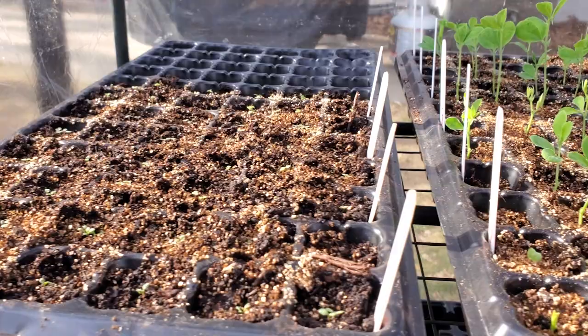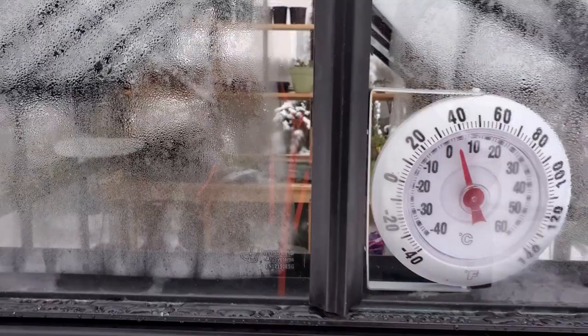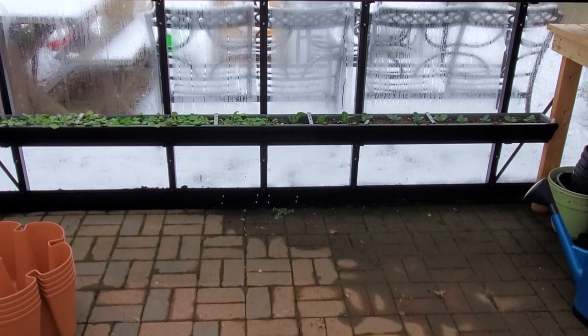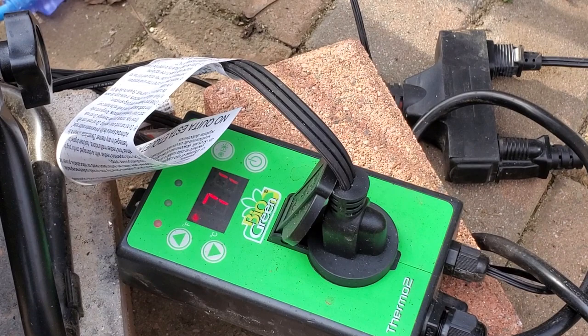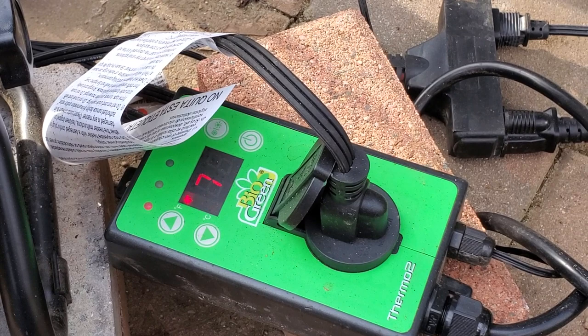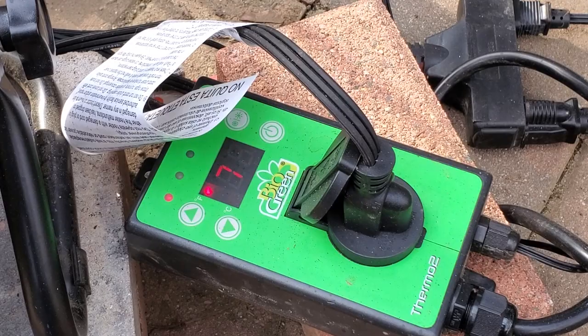We live in Rhode Island, USA, which is Zone 6B, and it gets down to negative 5 degrees Fahrenheit here in winters. We've had the greenhouse through one fall and one winter, and we've noticed it's consistently about 20 to 30 degrees warmer inside versus the outdoor temp on sunny days, even in winter. It's an unseasonably warm day in March today — probably in the high 50s outside right now. The sun is starting to go down because it's afternoon, I have the door and windows open, and it's still 70 degrees in here. So it does get quite warm, especially when it's sunny out.